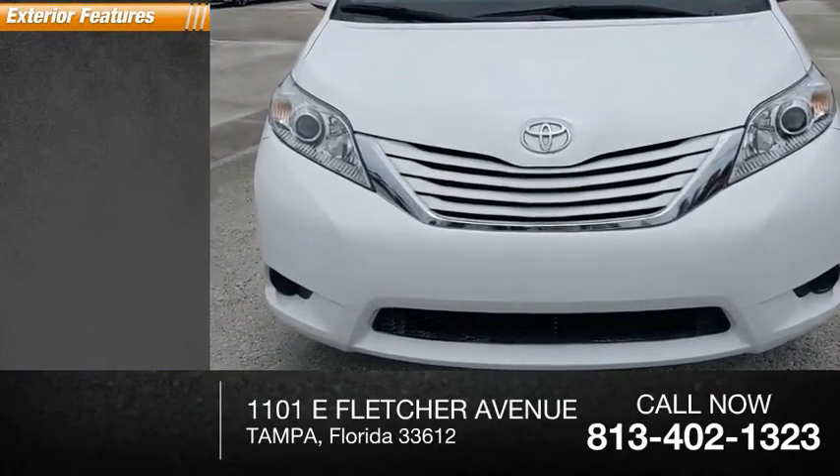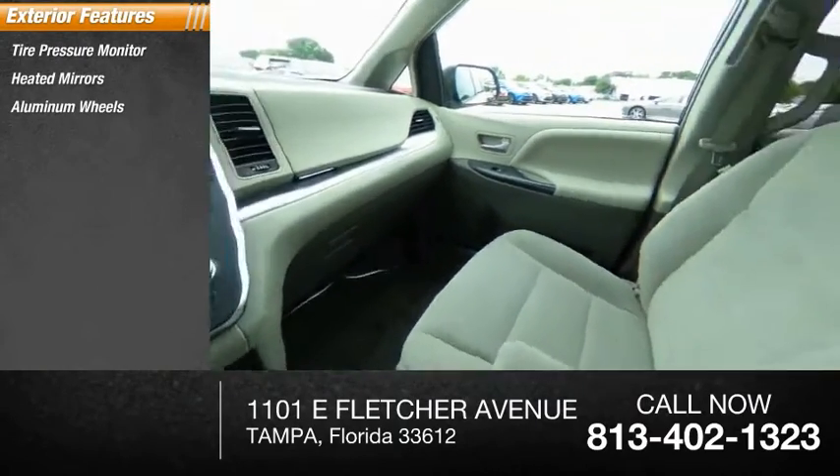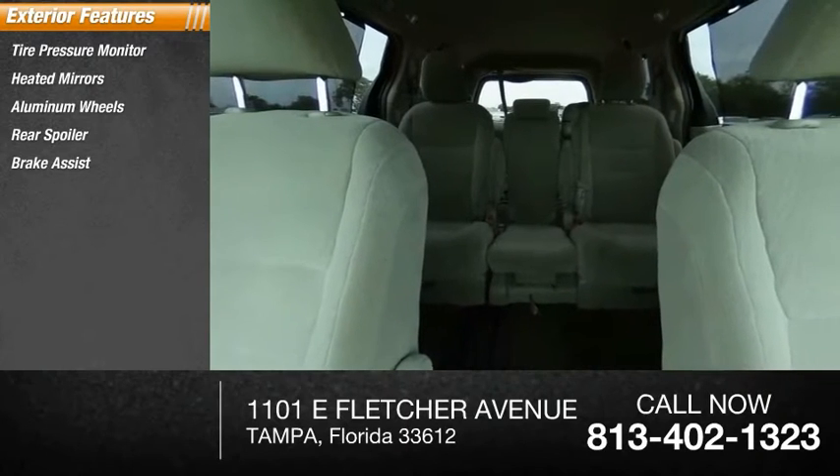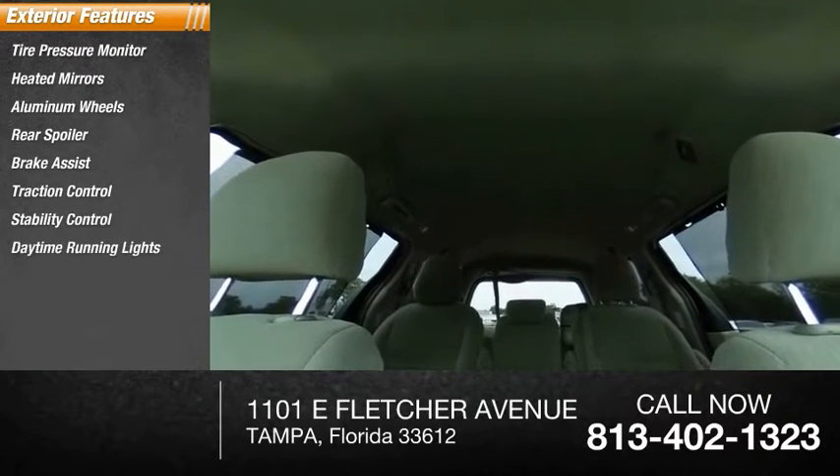Here are some of this vehicle's great options: tire pressure monitor, heated mirrors, aluminum wheels, rear spoiler, brake assist, traction control, stability control, daytime running lights, and engine immobilizer.